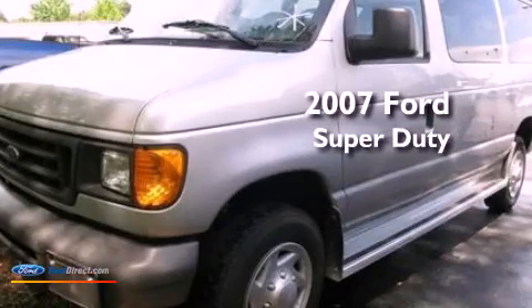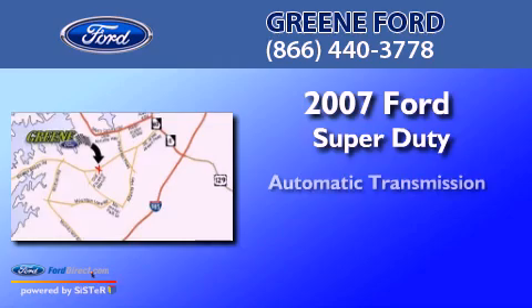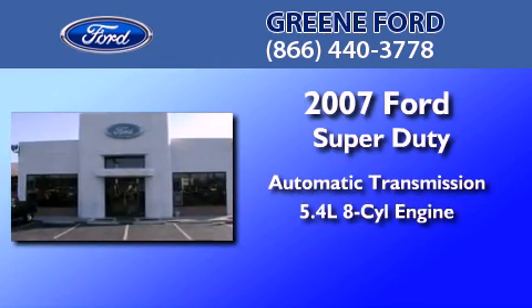This is a 2007 Ford Super Duty. This van has an automatic transmission and a 5.4-liter V8.